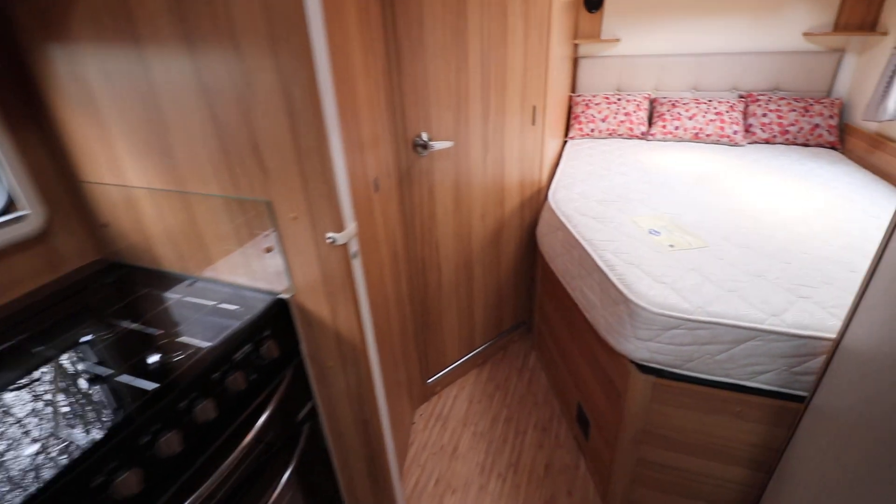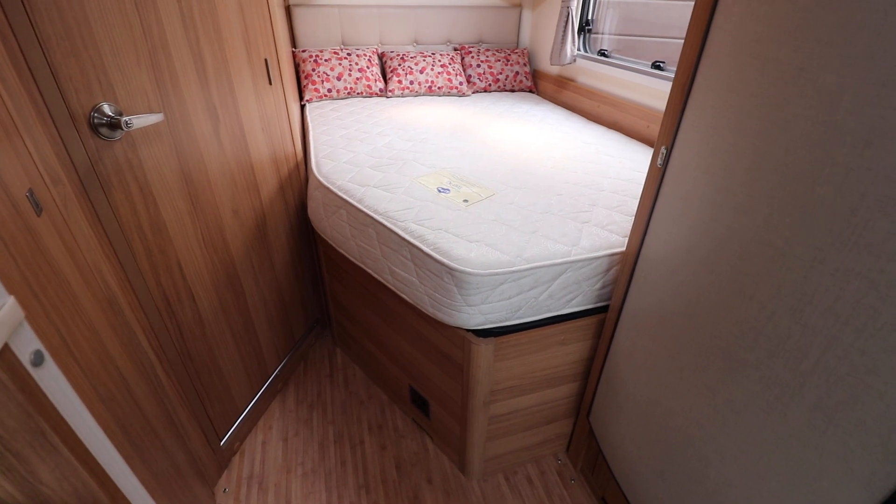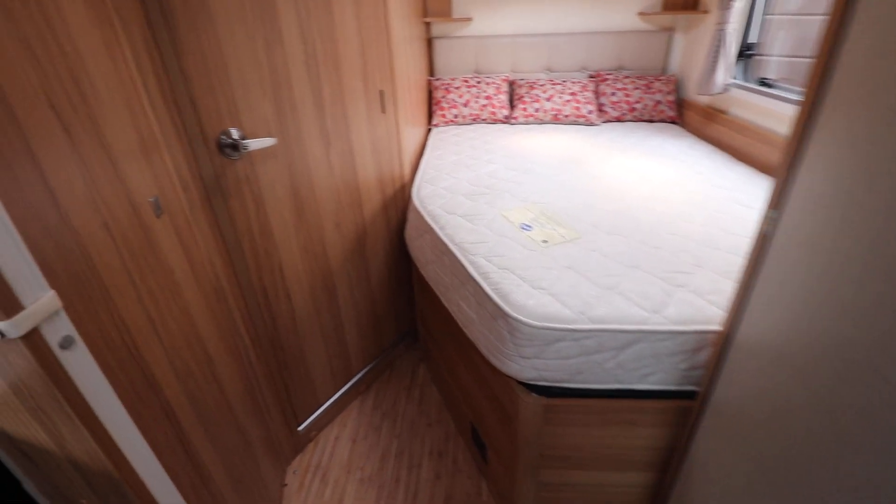Just going past the kitchen, at the back there is a fixed French bed. You can lift that up and there's storage below. You've also got access, as I showed you at the beginning, from outside.